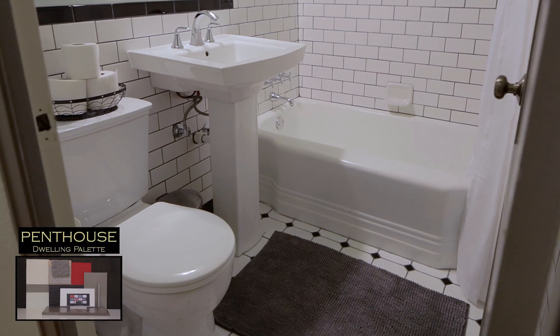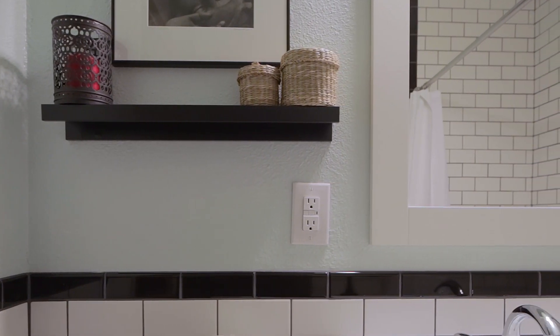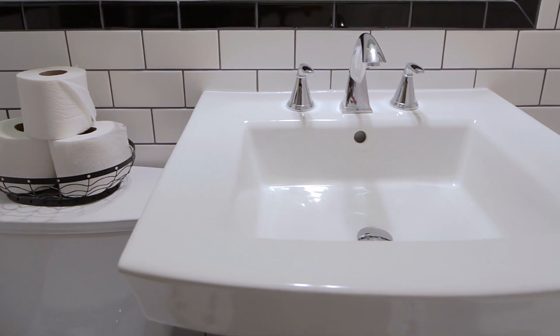The dwelling palettes are available for sale on the Color and Space website. You can buy them online and receive them within a week. They're also available for purchase on the website Houzz — h-o-u-z-z.com.